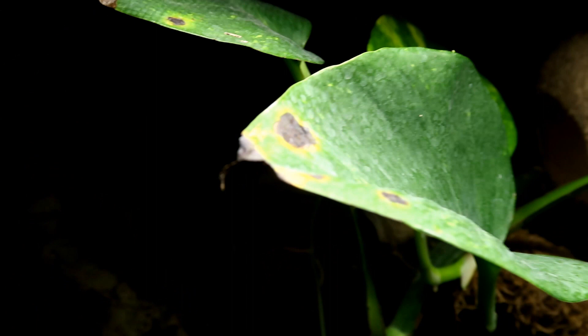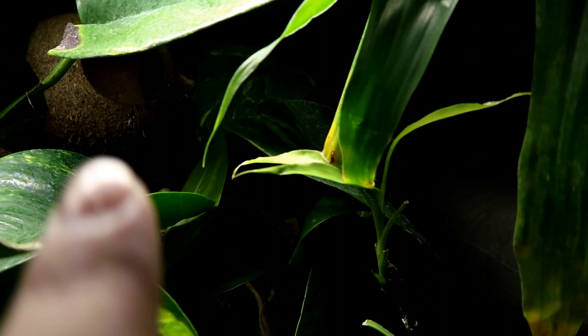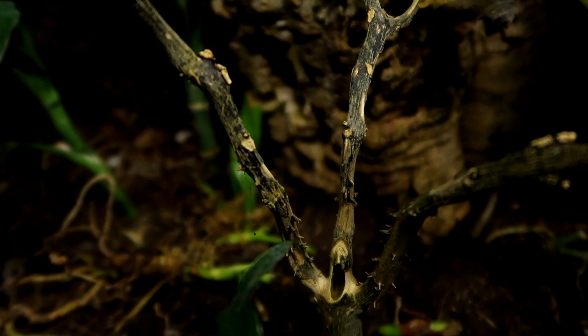One plant that's done really well is the golden pothos — no surprise, this thing has taken over the whole top section of her tank, but it means her coconut hide is nice and sheltered. By the way, this other plant I've mentioned in a few other videos is completely destroyed by the wood lice — the plant was already dead but they've really gone to town on it.